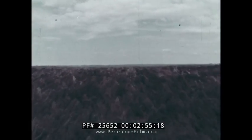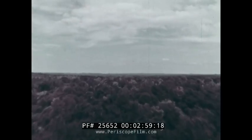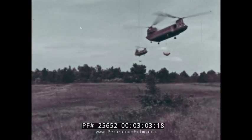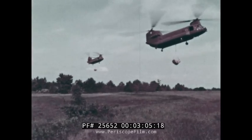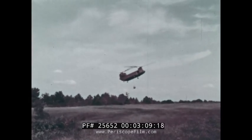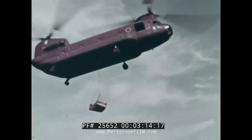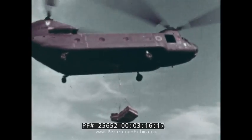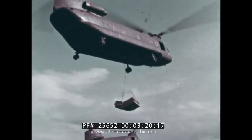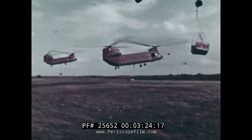Now let's observe the support which the Chinook provides to the various Army elements. This flight of three was assigned to artillery support for a strike force. Each carries a 105mm howitzer and its firing crew inside the cabin, while the ammunition is carried externally on the cargo hook. This is typical of the Chinook's ability to carry internal and external loads simultaneously. Furthermore, each load has unit integrity: weapon, crew, and ammunition.